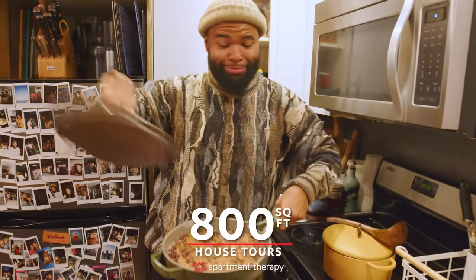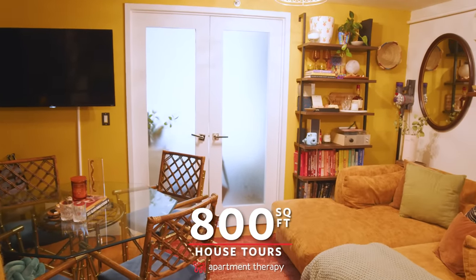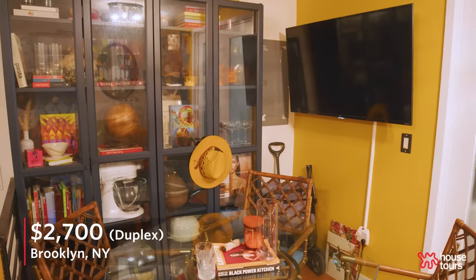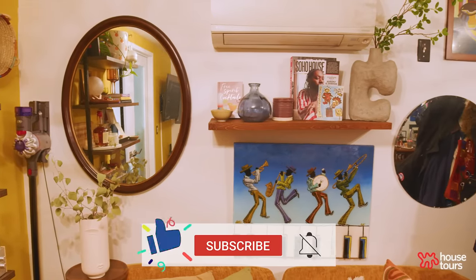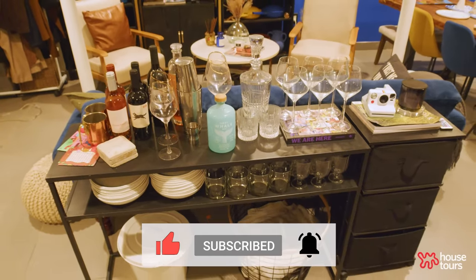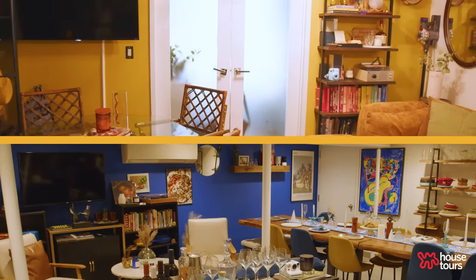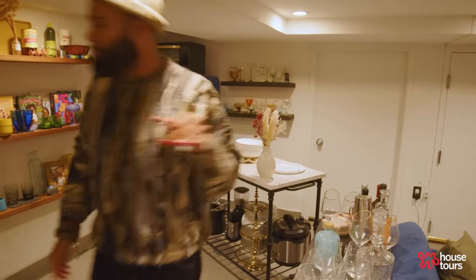Hey, Apartment Therapy! It's Chef O'Kleman here and welcome to my 800 square feet Brooklyn apartment. Come on in. I've been in this apartment for about two years, but in New York a bit longer. When I moved in here, it was a dream come true because I could finally have a space to live, play, entertain, rent out, do work — all the things. What attracted me to this home was the open concept and also the two different floors, so I can play with the vibes of each floor and create spaces really intentional to the work I do and the fun I wanted to have.